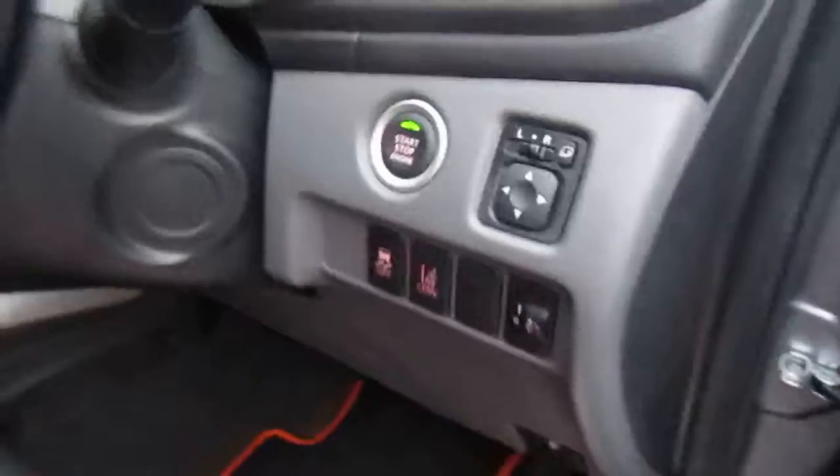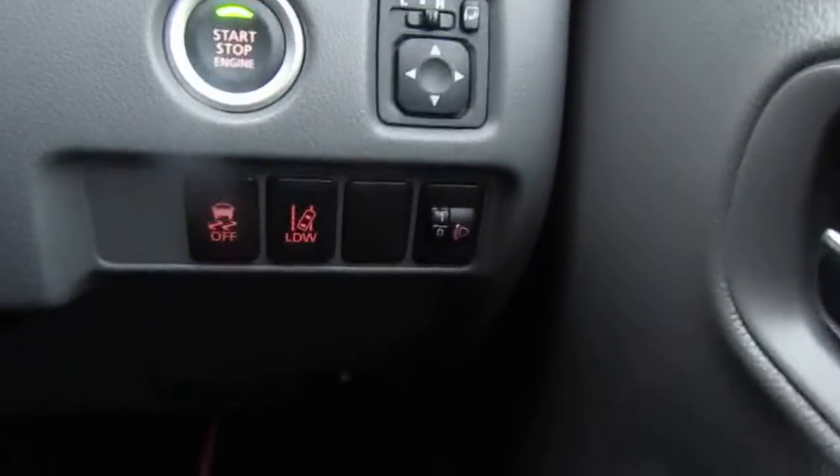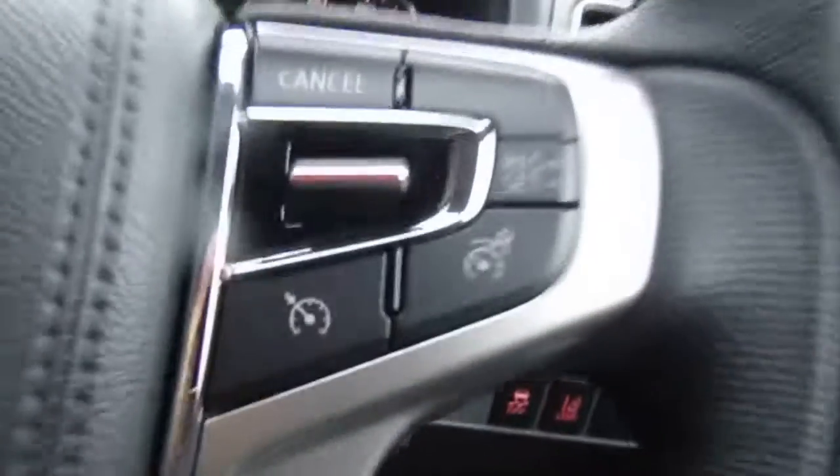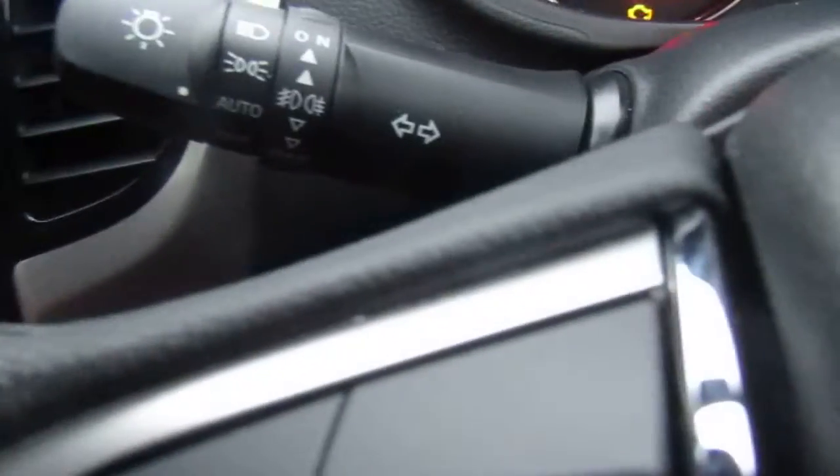We've got lane departure warning so it will alert you if you unintentionally drift out of lane, and of course keyless start as well. Cruise control alongside the speed limiter, auto on headlights, and rain-sensitive wipers as well.